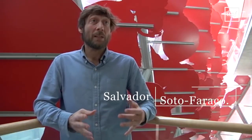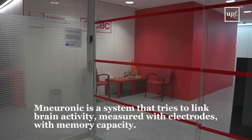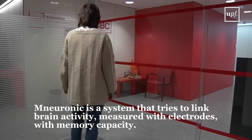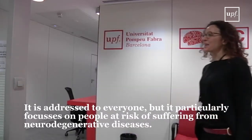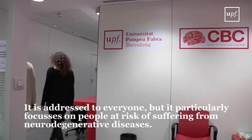Neuronic is basically a system that tries to link brain activity measured with electrodes with memory capacity. With this system, what we try to do is to help people memorize and exercise the memory. The system is addressed to everyone, but the particular focus makes a lot of sense when you think of people who are at risk of certain neurodegenerative diseases.